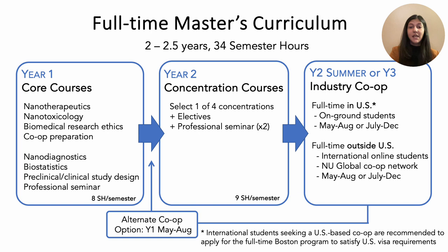We have designed our program to allow you maximum flexibility to choose your career path. One note for international students who would like to complete a U.S.-based co-op: you are recommended to apply for the full-time Boston program to satisfy U.S. visa requirements. Additionally, for students who are already in the industry, we can work with you to self-develop a co-op within your current role.